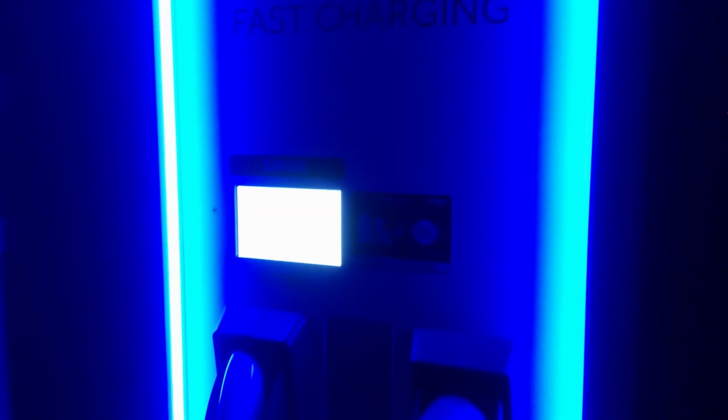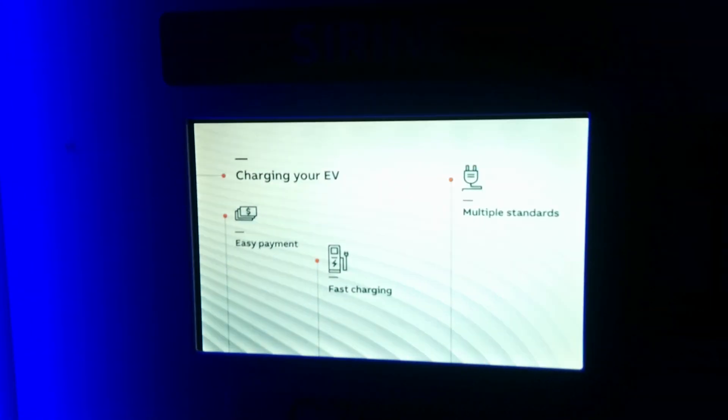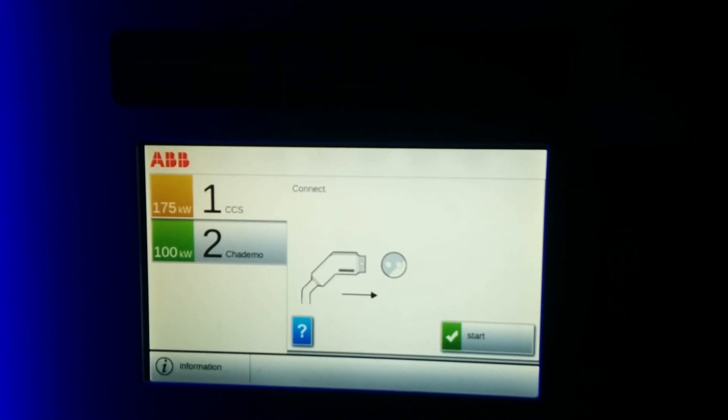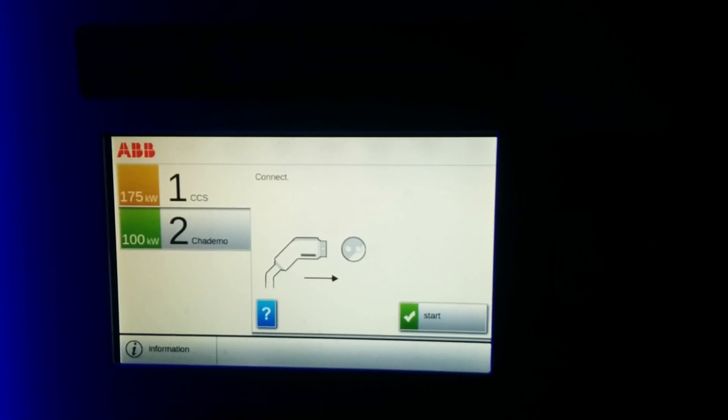These chargers are really designed to be perpendicular to the vehicle that's charging. I don't know if EVgo had considered angling the chargers to match the parking spaces, but the way they're configured right now it makes it very difficult to hook up. Either way, overall I think it's a nice site.